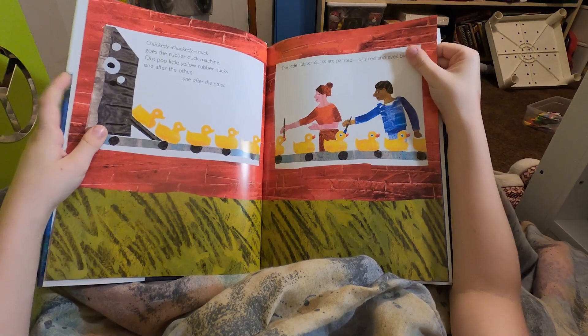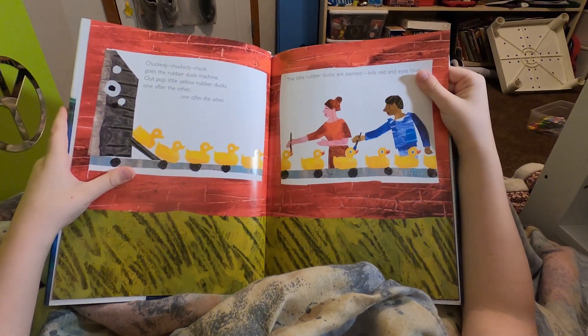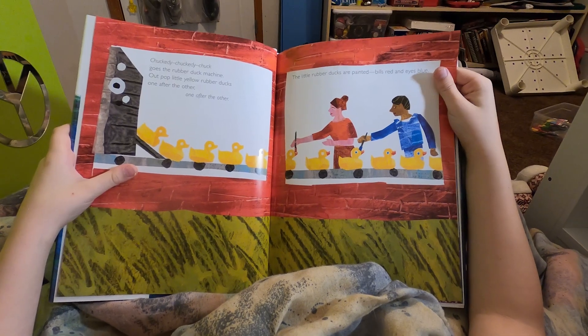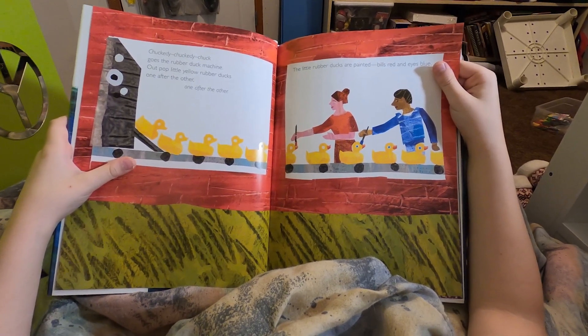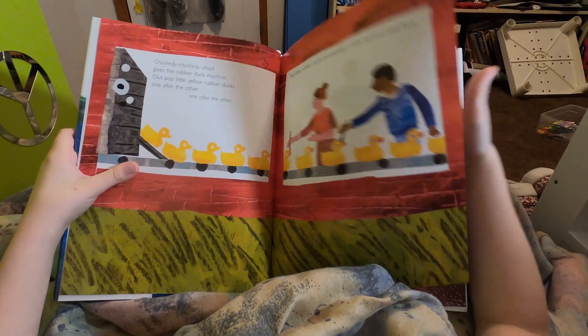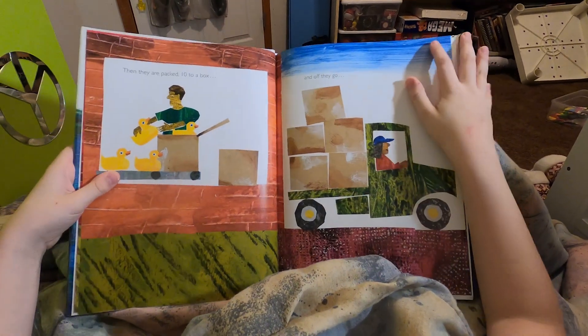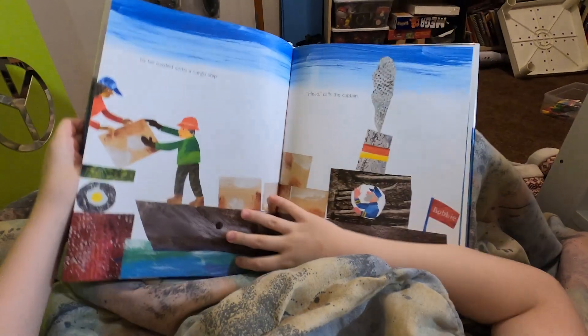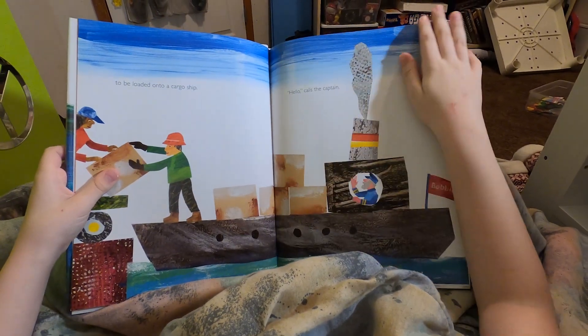Chuckety-chuck-chuck goes the rubber duck machine. Out pop little yellow rubber ducks, one after another. The little ducks are painted with red bells and blue eyes. Then they are packed ten to a box, and off they go, to be loaded on a cargo ship.